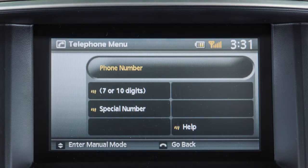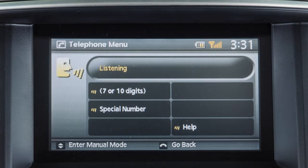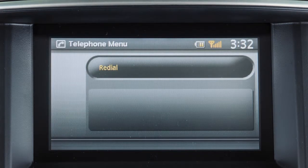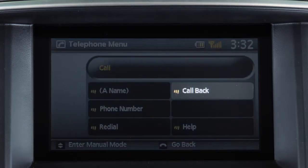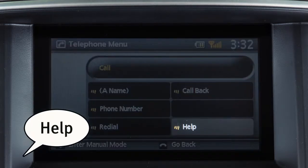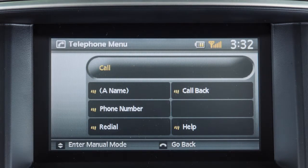You may also say "phone number" to dial a phone number by speaking the digits when prompted, "redial" to have the system call the last outgoing number dialed, or "call back" to dial the phone number of the last incoming call. You can say "help" at any time to hear a list of the available voice commands.